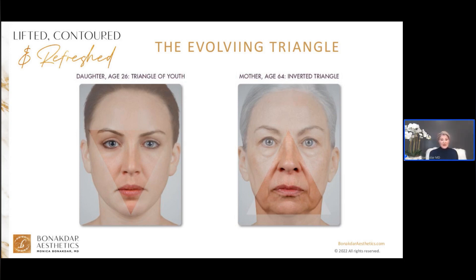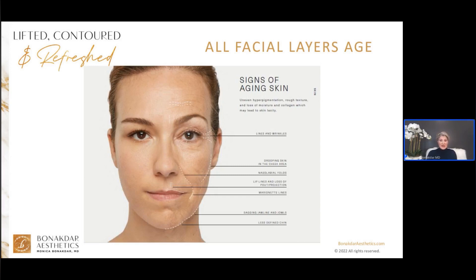Aging affects all facial layers, including the skin, the fat pads, the muscles, and the bones. Youthful skin is soft, supple, smooth, and well hydrated. Aging skin loses moisture, collagen, and elastin, and all these changes lead to etched-in lines and static wrinkles. Lifestyle choices like sun exposure, diet, alcohol, smoking, and stress contribute to aging changes of the skin.